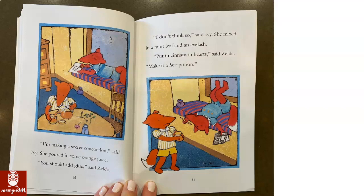I better keep reading to see if there are more clues. You should add glue, said Zelda. I don't think so, said Ivy. She mixed in a mint leaf and an eyelash. Now she's putting an eyelash in? Yuck. Maybe a con-coction is some kind of weird mixture, or like a magical potion. So a con-coction is a kind of liquid — it's like a mixture of things. It's like a drink, but not really a yummy drink because there are a lot of things mixed up in it. It could be like a magical potion.